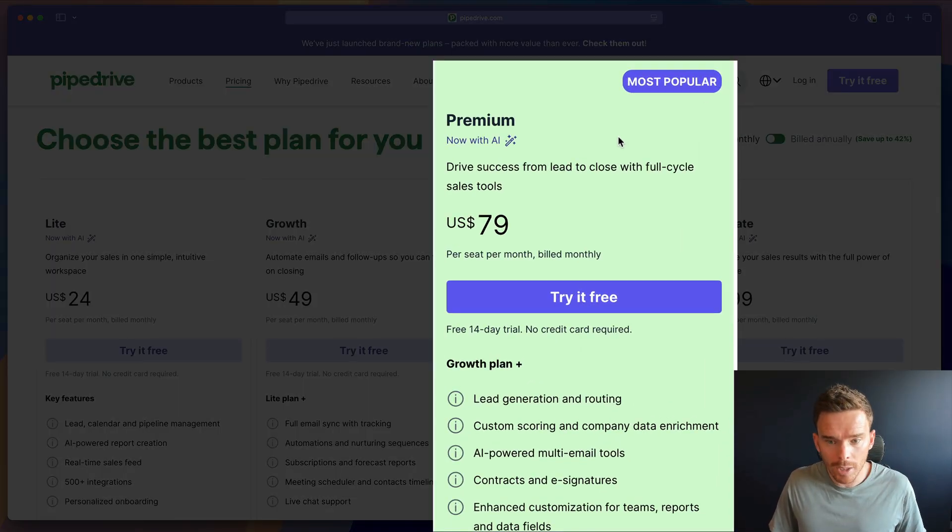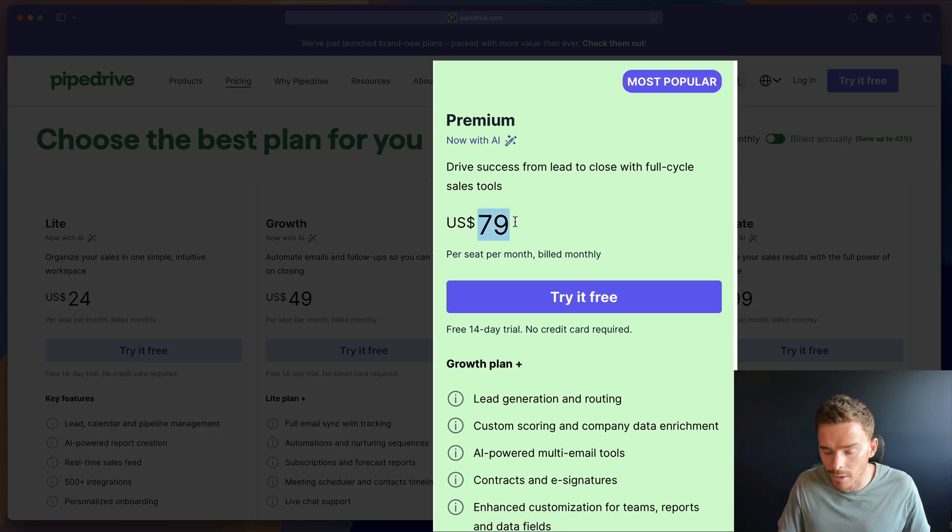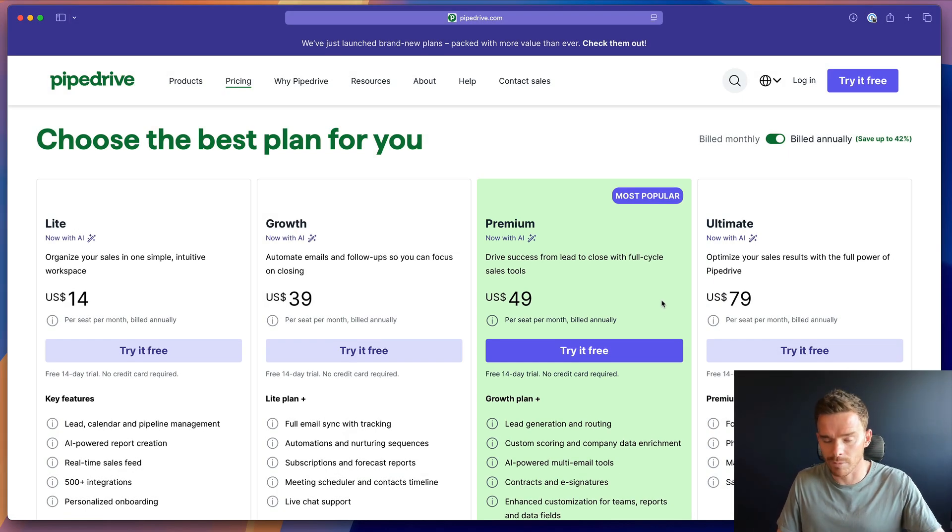Next up we have the Premium plan, which replaces what used to be called the Professional plan and also the Power plan — Power and Professional have both been consolidated into this new Premium option. There has been a slight price increase on the monthly rate: it's now $79 a month instead of the old $69 rate. But the good news is if you pay annually it's still the same price as before — $49 a month per user billed annually, which is about a 38% saving. So if you're committing to Pipedrive on the Premium, just sign up annually.